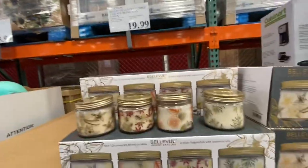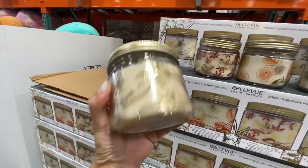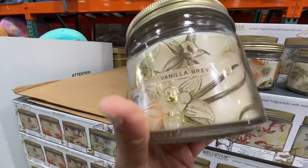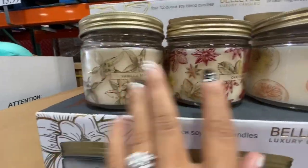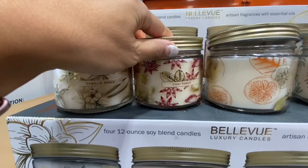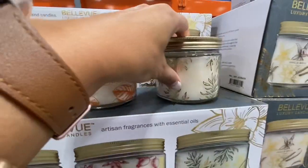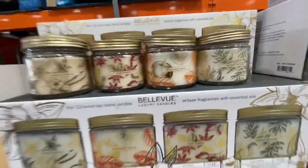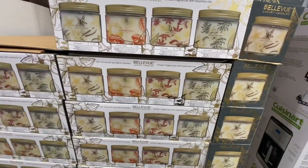$19.99 for this four-pack of candles — they're a pretty decent size and they smell good. They're soy blend candles. The scents are Vanilla Bravais, Chai Tonka, Mandarin Apple, and Ocean Vetiver. $20 for four of those, and it comes in a cute little box.